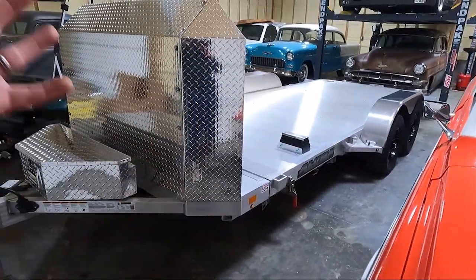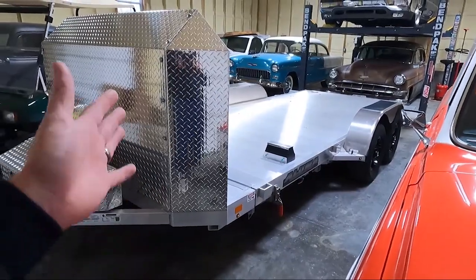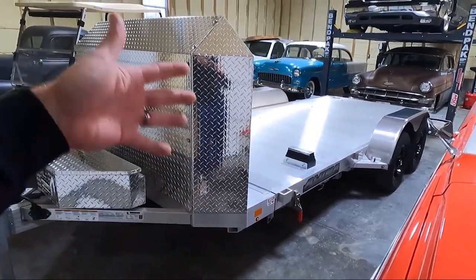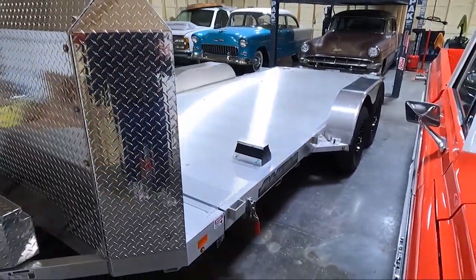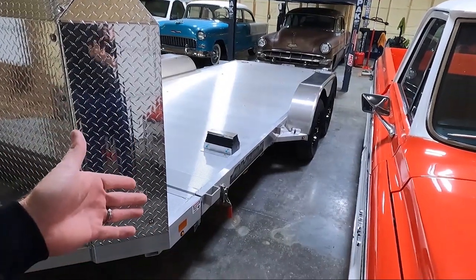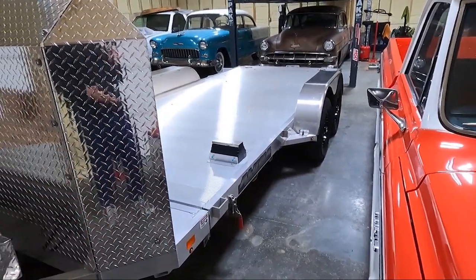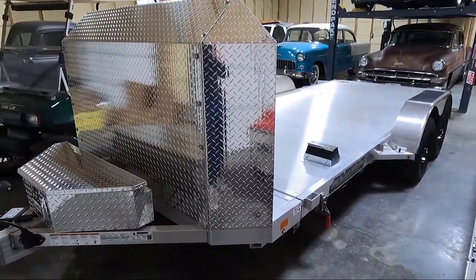There's good and bad to aluminum — obviously the weight savings. The steel trailer is super heavy and this thing's not light, but it is lighter than a steel trailer. With aluminum, you're not going to get any kind of rust. The downside is if it sits outside and it's aluminum, it will start to oxidize. But my plan is to keep it inside, and we'll talk about where I want to position it.